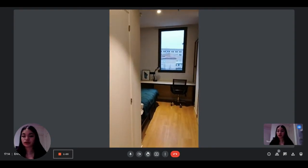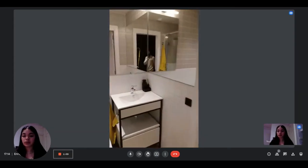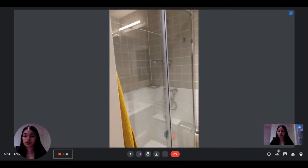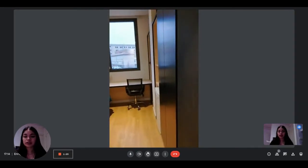On the left you have the bathroom. It's a complete bathroom — you have the sink, the toilet, and the shower, and some mirrors. So it's nice and modern, and you have your own bathroom, which is nice.